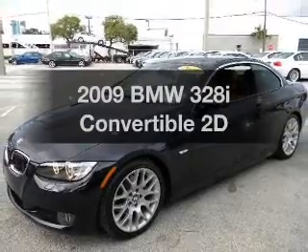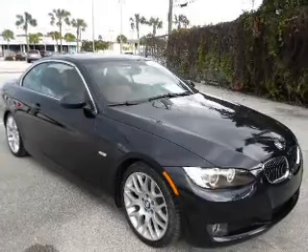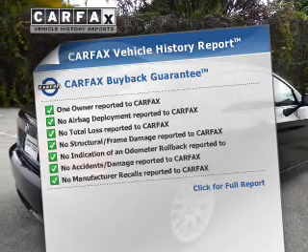If you're looking for an automobile with great attributes, look no further. With a reliable engine connected to a smooth shifting transmission, know the history on this ride and greatly reduce your buying risk with the included Carfax Vehicle History Report.